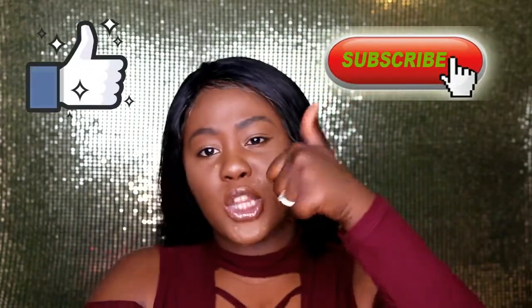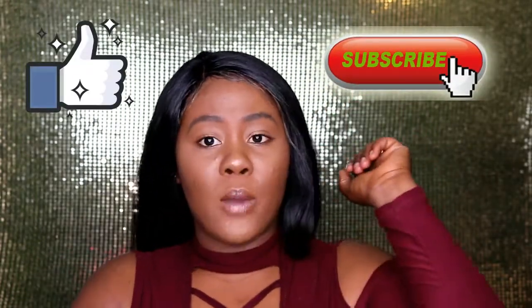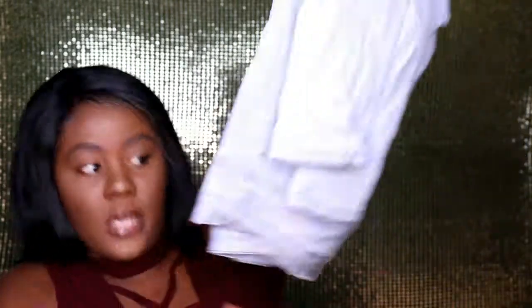If you're new to the channel, don't forget to hit the subscribe button down below and give it a thumbs up. I'll also play a clip of me trying these on because it's a review and a try-on haul, so you're getting it all today.